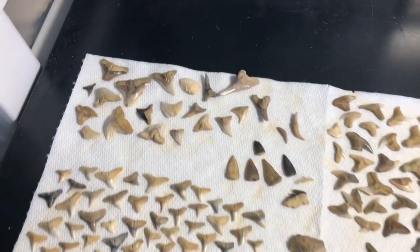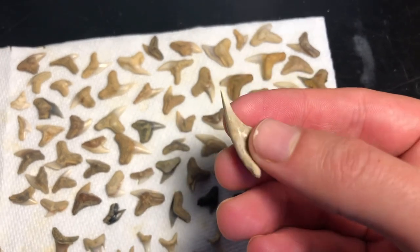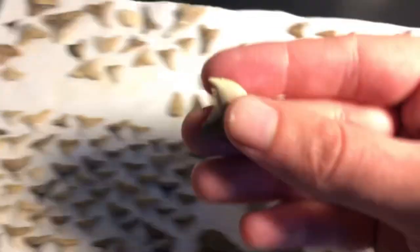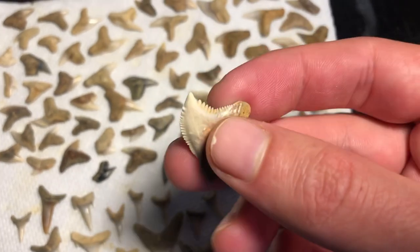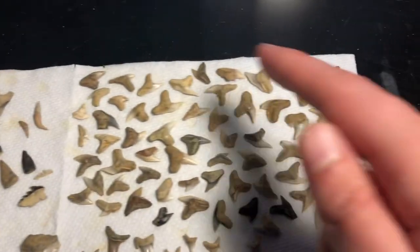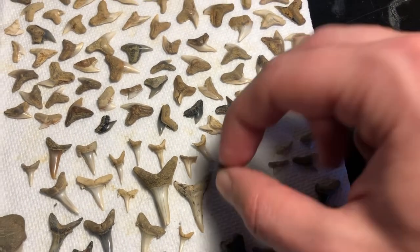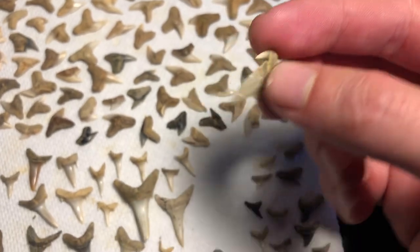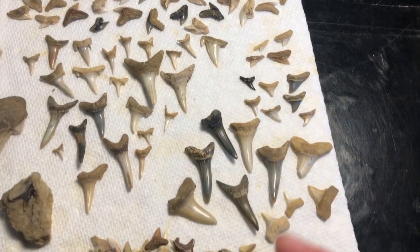Let's start up here with the hemis. Got a really nice lower. Look at the colors on this upper. Just beautiful. I love the colors of the teeth from this site. Tons of tiger shark teeth. Lots of contortus. A lot of sand tigers. This is a Carcheroides catechus, which is a pretty uncommon species — you can see that triangular cusp, it's pretty cool. Some hammerheads, threshers. These are makos.